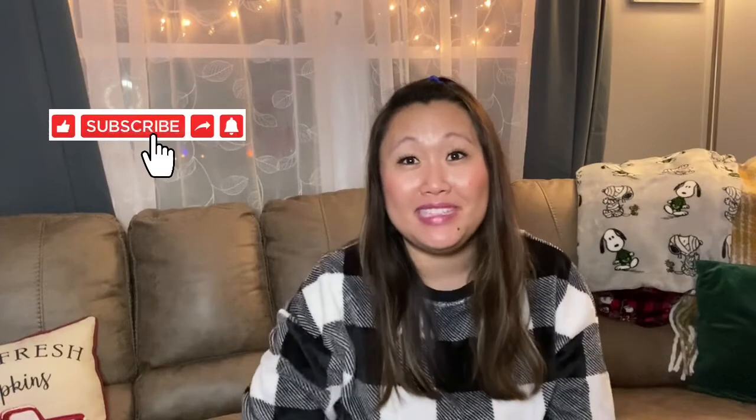Hi guys, Jenny with Jenny Squad here, and I'm back today for another Dollar Tree haul. As always I'm very excited to show you what I found. Real quick before I get into the haul, don't forget to subscribe to the squad — I would love to have you. For those of you that are already subscribed, thank you so much. Don't forget to hit the bell so you never miss when I upload. I upload every Sunday, Wednesday, and Friday.